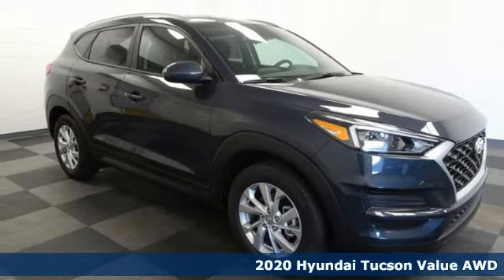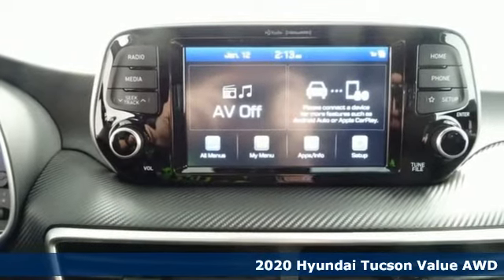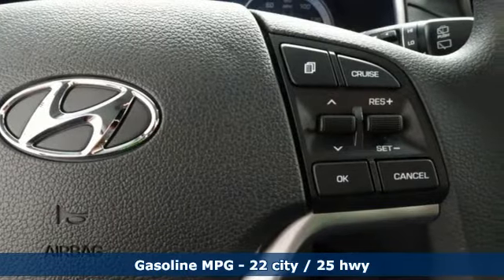Here's a new 2020 Hyundai Tucson — ambitiously practical and obviously stylish. The everyday solution for driving every day, it's equipped for all your driving needs and wants.